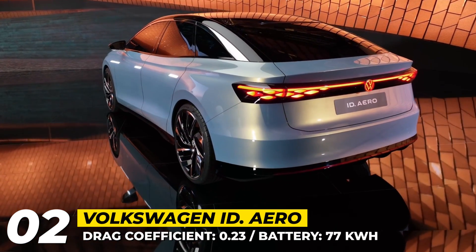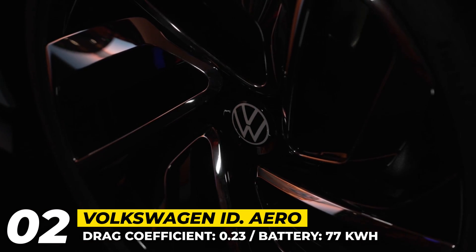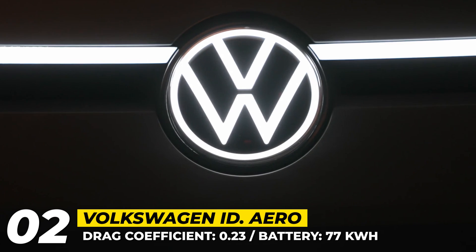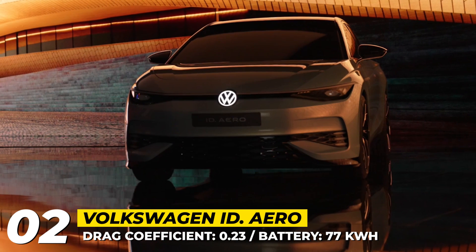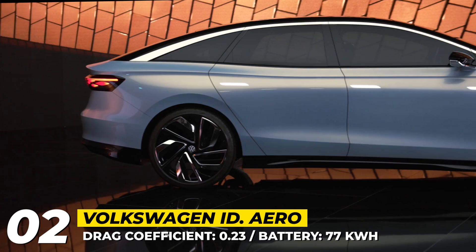Volkswagen ID Aero: The midsize sedan segment is still quite popular in Asia, so expectedly the presentation for the upcoming flagship VW Group model took place in China. The ID Aero will become the first-ever global all-electric sedan based on the MEB platform. The concept has a progressive, stylish, and aerodynamic design with a 0.23 drag coefficient.